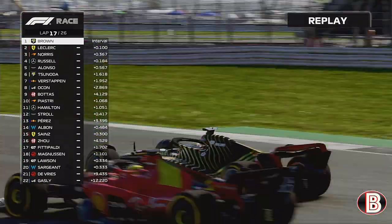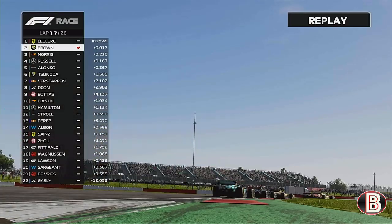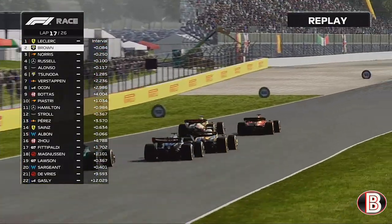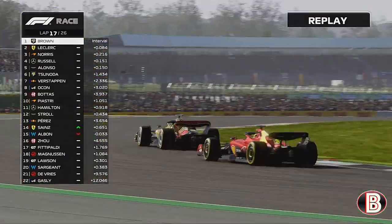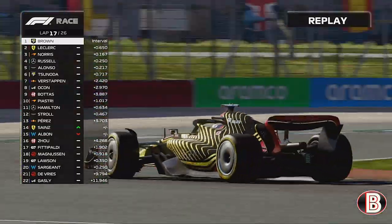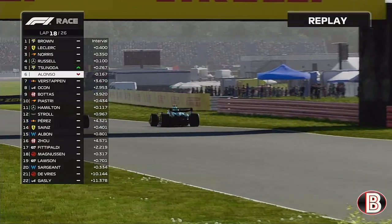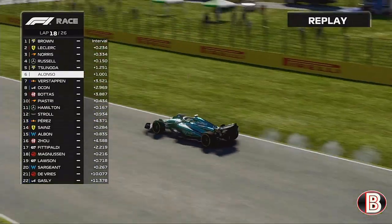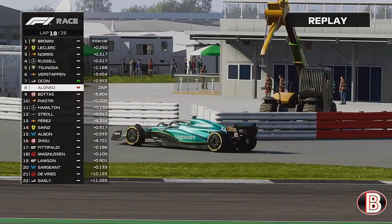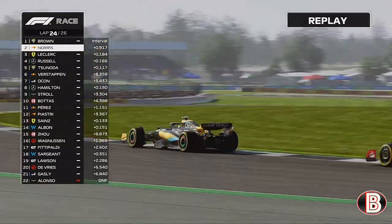Through Copse we run a little wide — enough for Leclerc to get alongside through Maggots and Becketts. He gets just ahead, but we keep our foot in and hold it. Leclerc is through and tries to swap the dummy going round our outside, so we give him a little nudge through Stowe, telling him don't try that again. We retake the lead of the Grand Prix. Meanwhile, further back, Fernando Alonso is retiring — his Mercedes engine has popped here at Silverstone. More reliability issues for Aston Martin; Alonso possibly had a chance at the win this weekend.